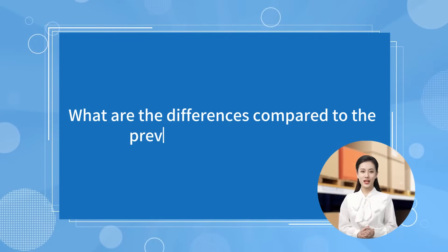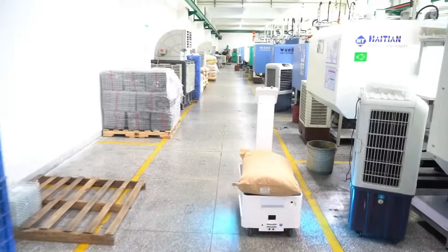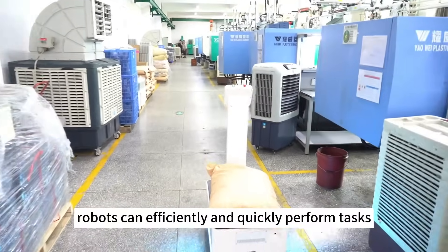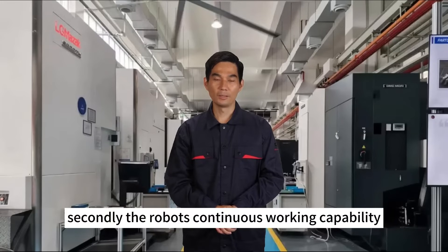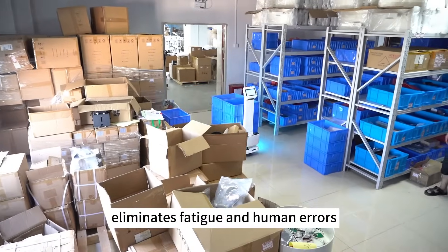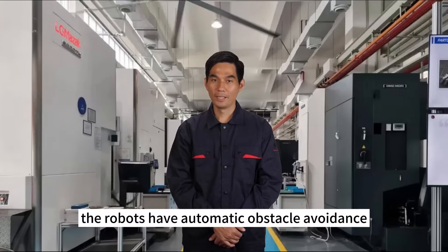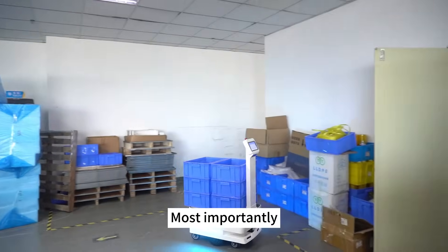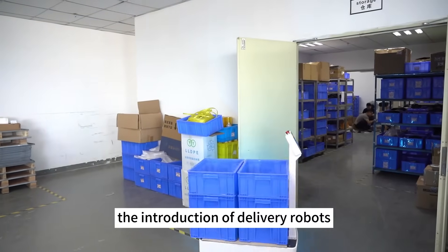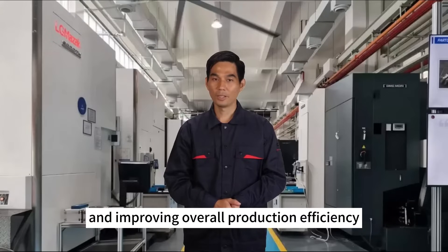What are the differences compared to the previous production line? The introduction of delivery robots has brought about many changes. Firstly, delivery robots can efficiently and quickly perform tasks, significantly reducing the transportation time of parts within the factory. Secondly, the robot's continuous working capability eliminates fatigue and human errors, ensuring stable delivery services. Additionally, the robots have automatic obstacle avoidance functionality, ensuring the safe transport of parts. Most importantly, the introduction of delivery robots lightens the burden on workers, allowing them to focus more on the production process and improving overall production efficiency.